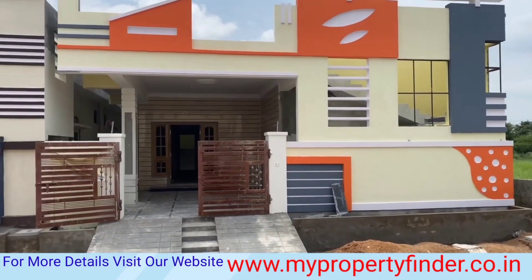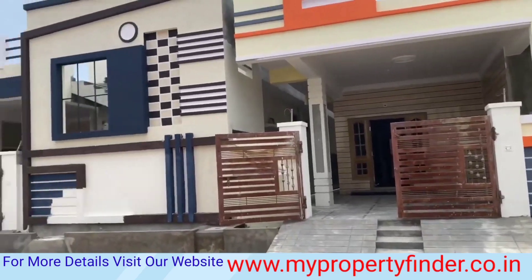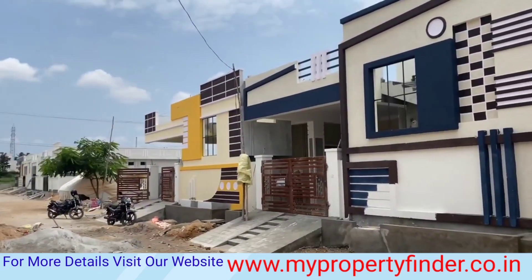Hello everyone, welcome to My Property Finder. We have a beautiful independent house.